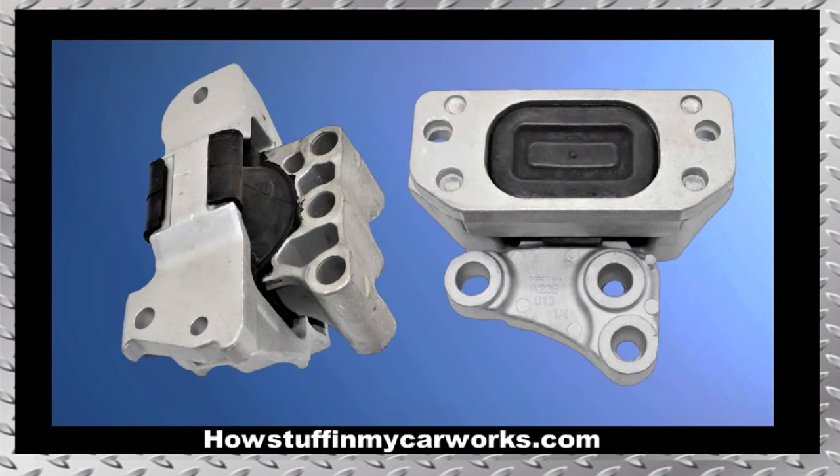Number 9. The rubber inserts in the engine mounts of the 2.4L engines tend to deteriorate and rip, causing the engine to vibrate or to make thumping noises when the transmission is placed in gear.